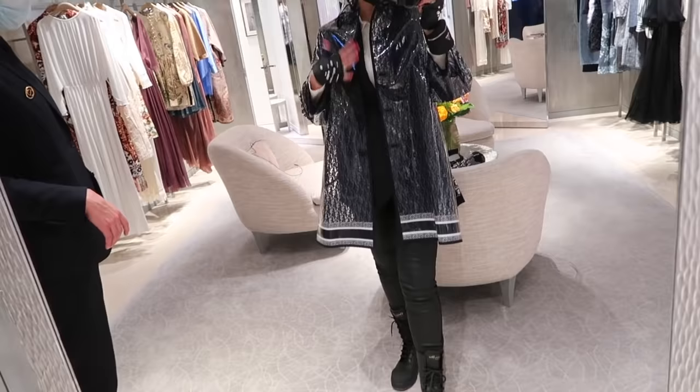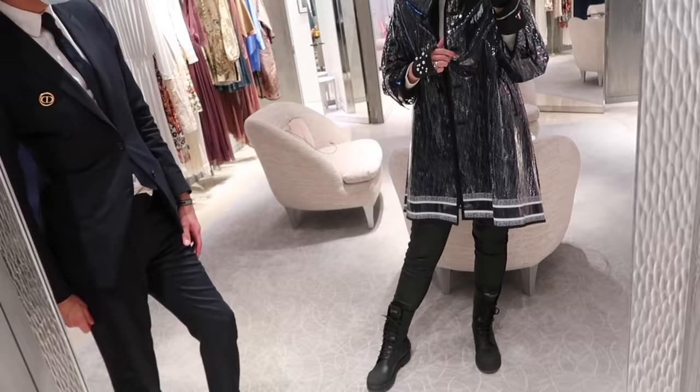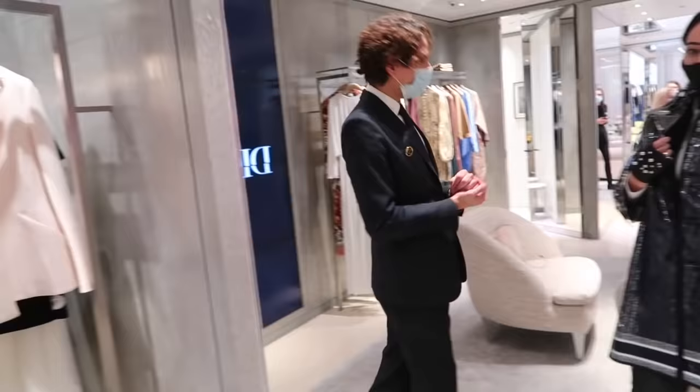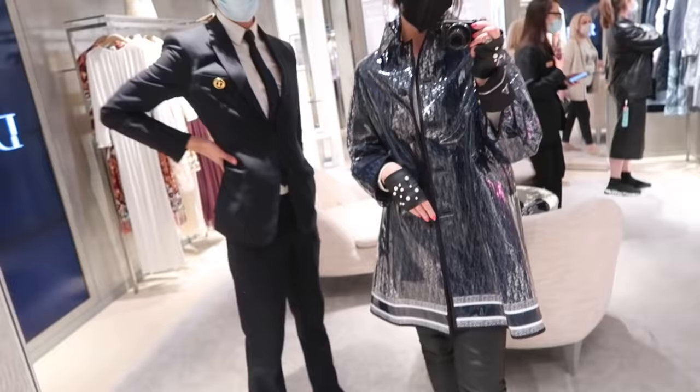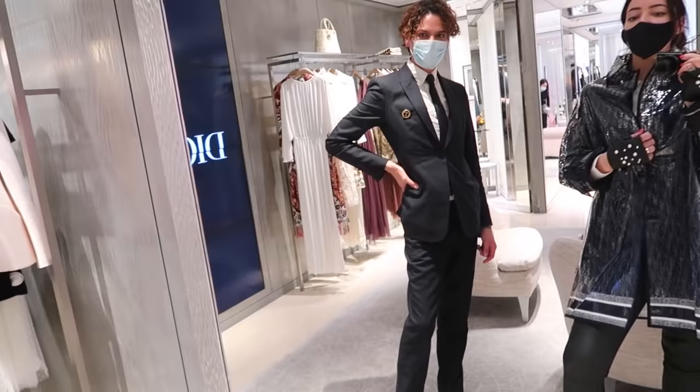I actually quite like it - it's quite cool, I like the cut. You have your Dior boots on, like a jacket underneath. We also have - I think it's sold out - the matching hat, like a teddy hat. It's a very powerful statement. What's the price? I think it's 4,700 pounds.